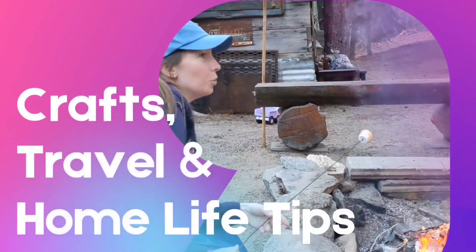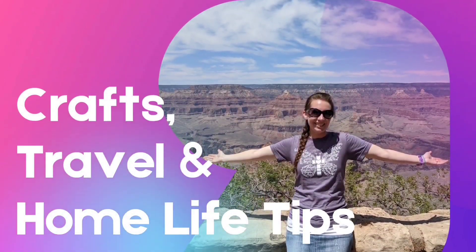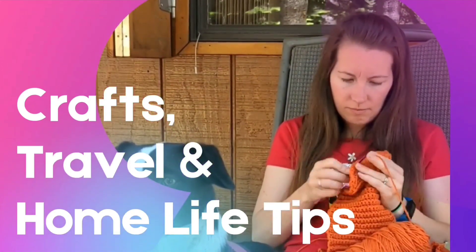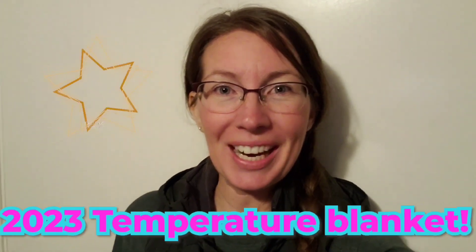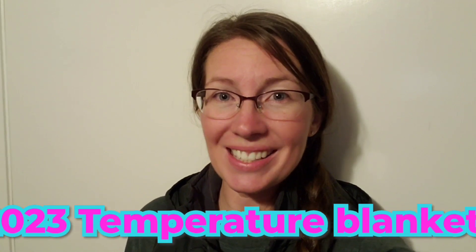Hi friends, it's Ashley from AAA Mom. It is late here, but I have exciting news. I have decided for 2023 I'm going to make a temperature blanket, and I'm going to tell you a little bit about what that is and show you the yarn that I've picked.